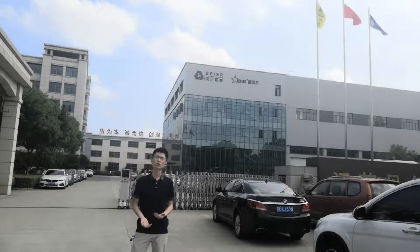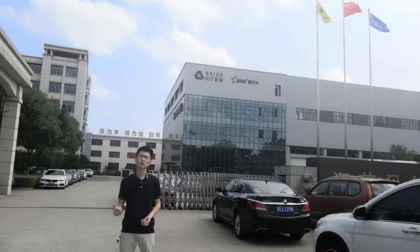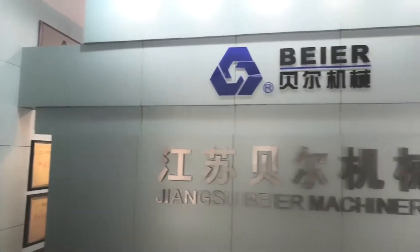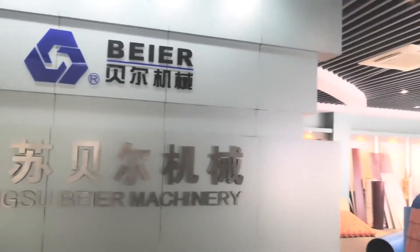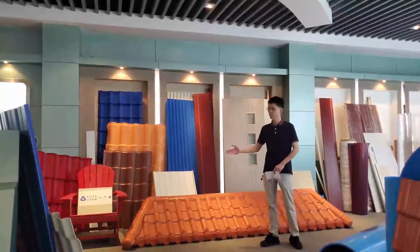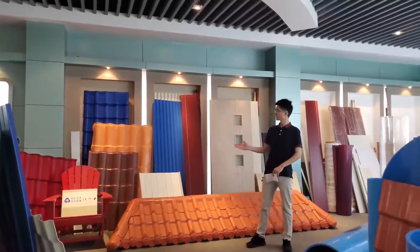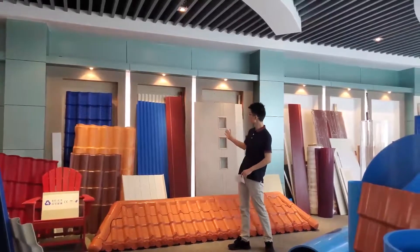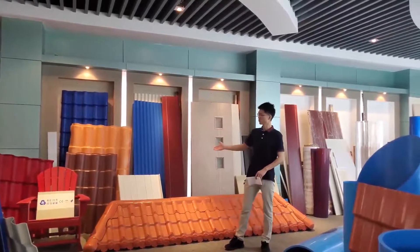Here in this episode, I will be the host and mainly introduce our WPC sheet profile extrusion machine line to you. Welcome to our showroom. Here you can see a lot of samples: PVC products and PVC tiles, PVC door boards, PVC profiles and PVC boards.